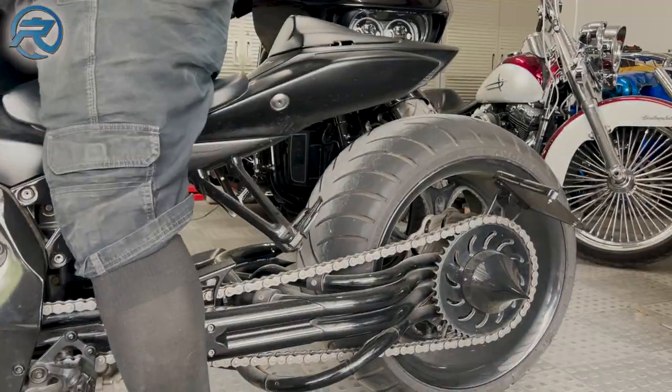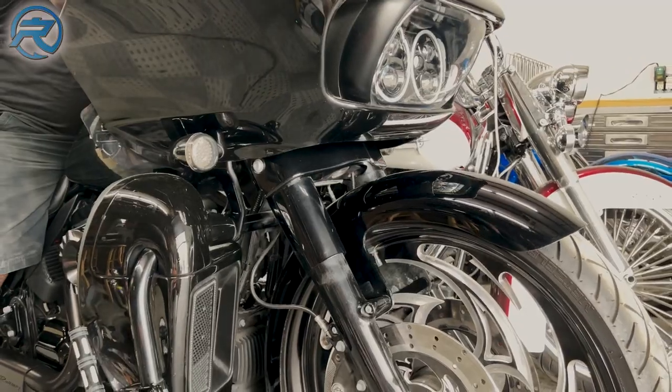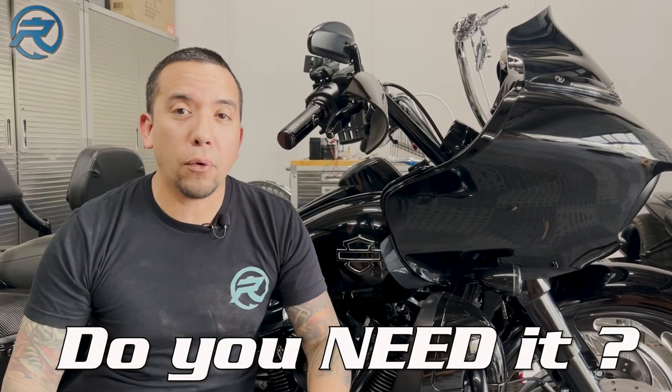My name is Marcel from RushBikes.com and today we're going to be talking all about air ride systems. Number one, do you even need an air ride system?